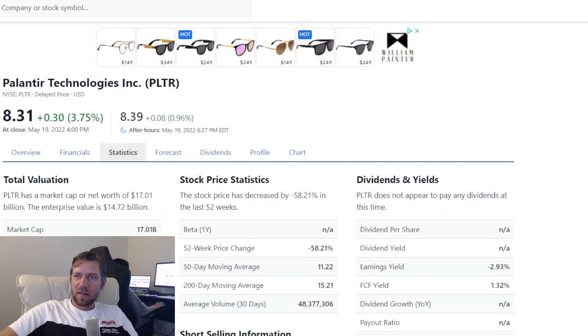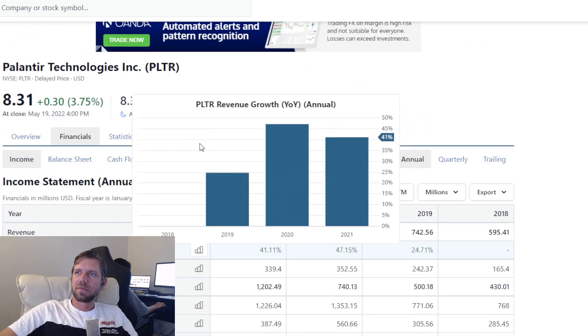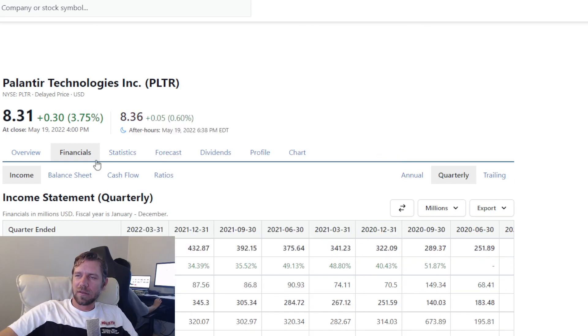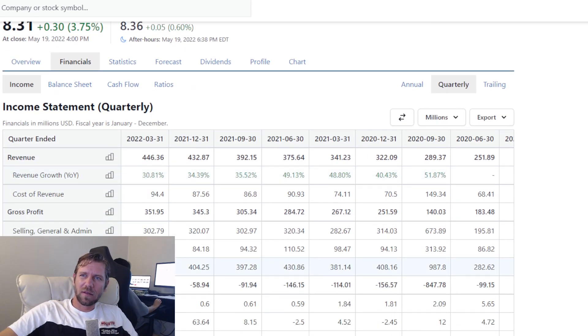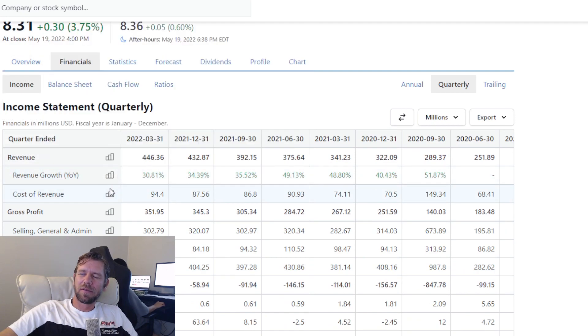One important statistic I like to look at is revenue growth year over year. You can see there's a little bit of decrease in the rate of growth. Looking at the quarterly revenue growth year over year, the rate of growth is actually slowing down a little bit, which is a worrying sign — but it's not slowing down so much that it's like, oh no, this isn't going to happen.